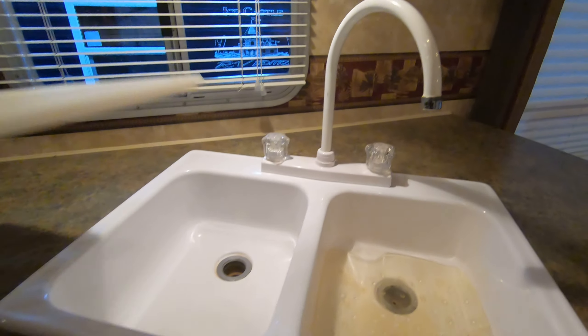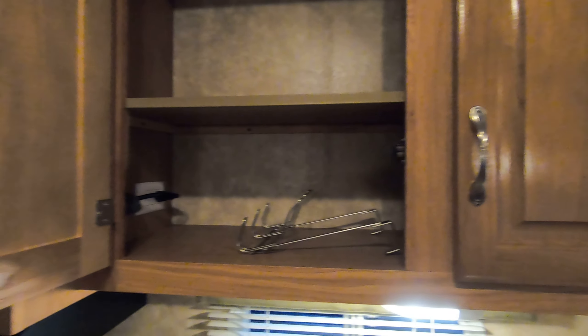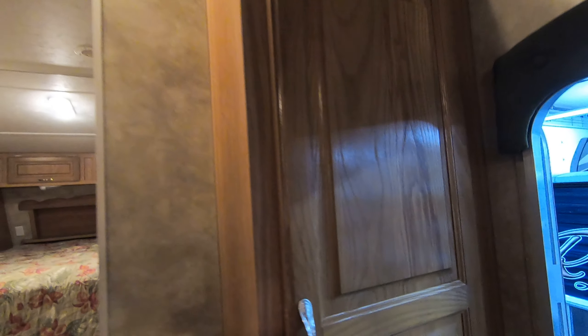Double sink. Nice big cabinets up above. Microwave, three burner, and an oven. Doesn't even look like any of the appliances were really used. Spot for coats right at the entry door here.